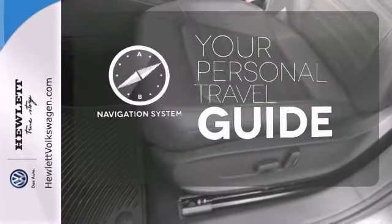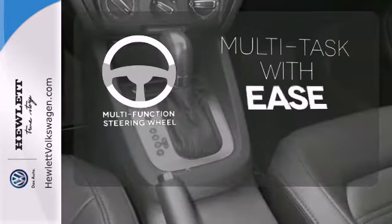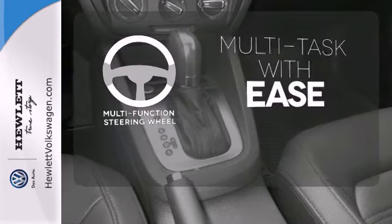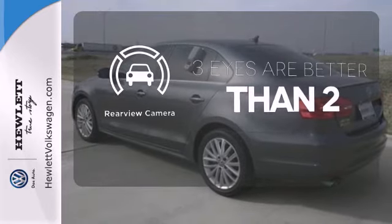It comes with a navigation system to easily guide you to your destination. A multifunction steering wheel makes multitasking a touch easier. The backup camera gives you a clear picture of what is behind you.